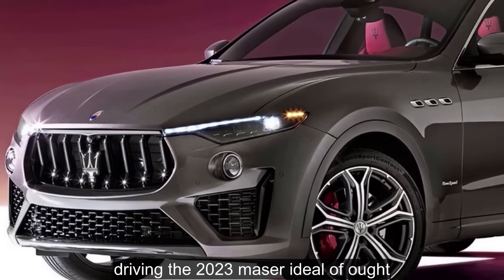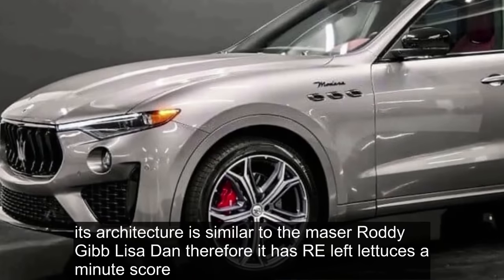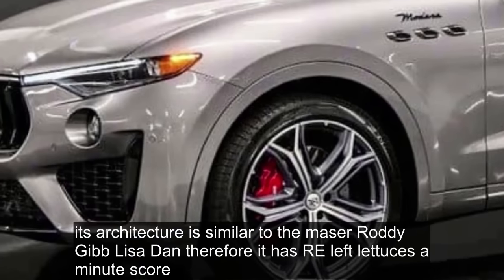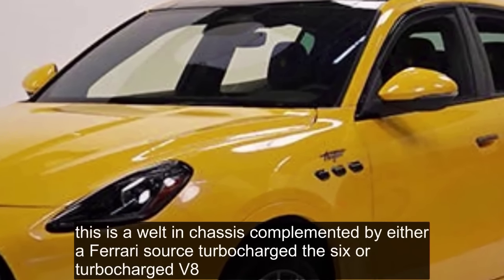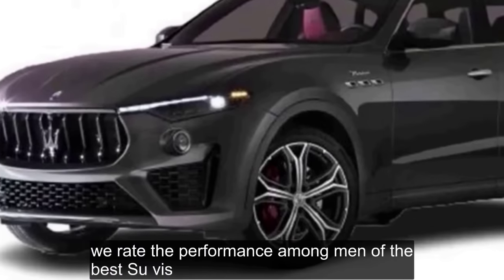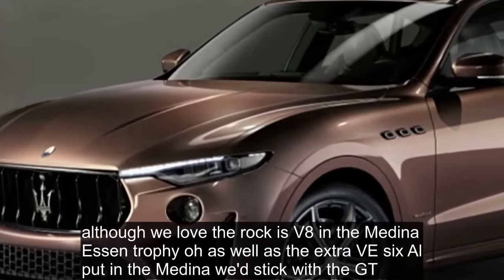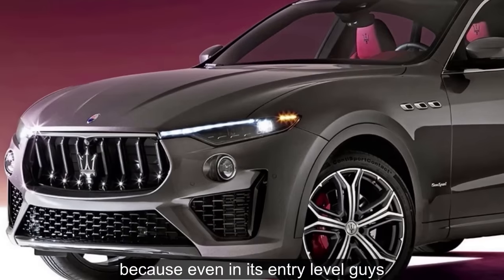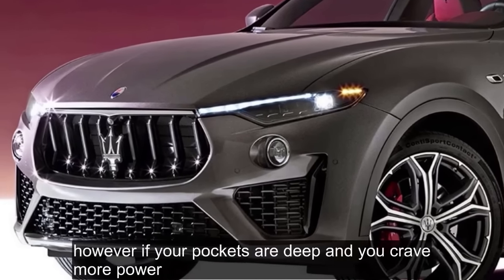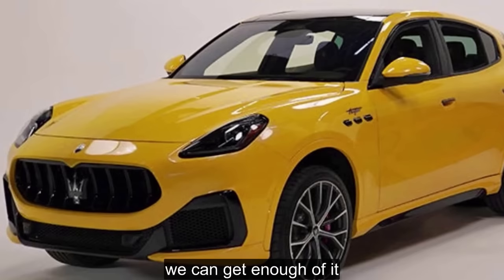Driving the 2023 Maserati Levante: The Levante may be part of the Stellantis family, but this is no Jeep. Its architecture is similar to the Maserati Ghibli sedan, so it has real athleticism at its core — a well-tuned chassis complemented by either a Ferrari-sourced turbocharged V6 or turbocharged V8. We rate the performance among that of the best SUVs. Although we love the raucous V8 in the Modena S and Trofeo, as well as the extra V6 output in the Modena, we'd stick with the GT. Even in its entry-level guise, we think it's a blast to drive, and that chilling V8 sound? We can't get enough of it.